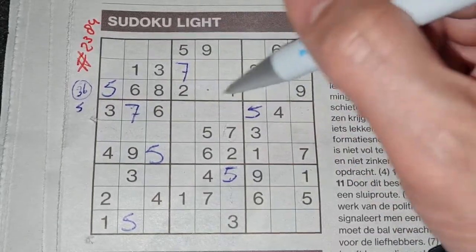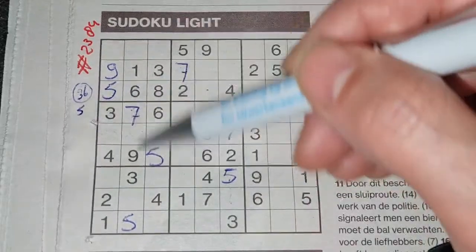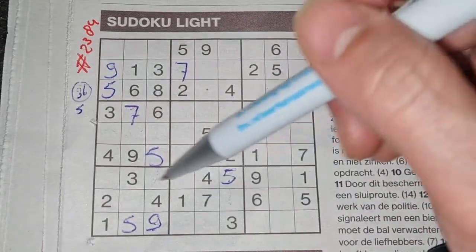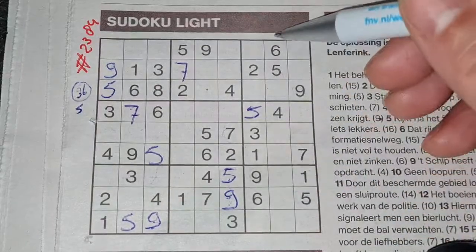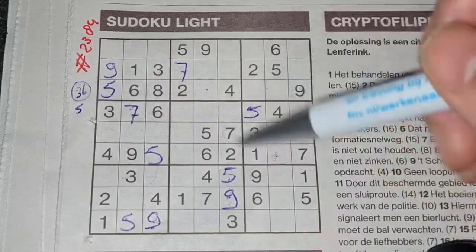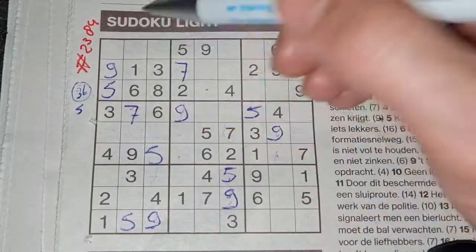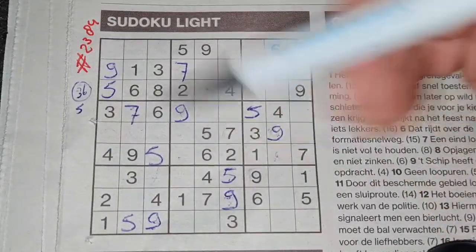Nine in this row, nine in the third row, so in the second row the only place for the nine should be there. Nine in the first column, nine in the second column, so in the third column the only two places for the nine should be here or there — we see there nine, no nine there — nine should be there. Nine in the last row, nine in that row, so in the row between the only place for the nine should be there. Nine in the last column, nine in that column, so in the column between the only two places for the nine should be here or there — we see there nine, no nine there — nine should be there. Nine in this column, nine in the middle column, so in the column next the only three places — we see nine, no nine there; here, nine, no nine there — the only place for the nine should be there. And all the nines are used — digit number two: number nine.